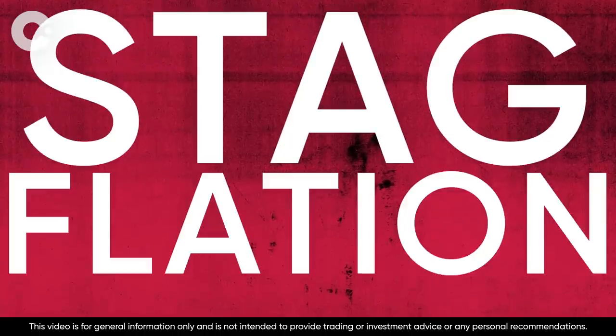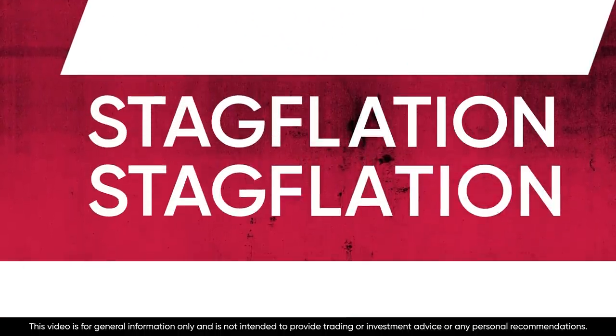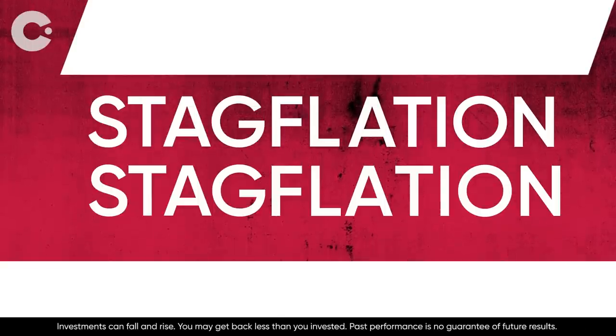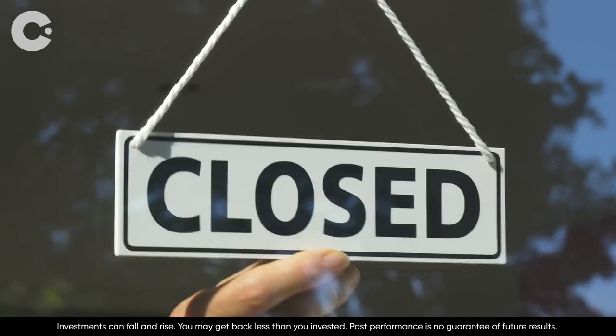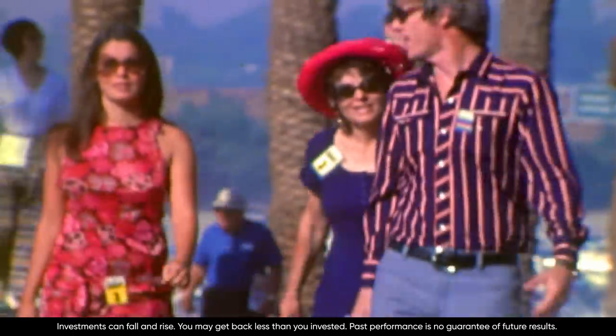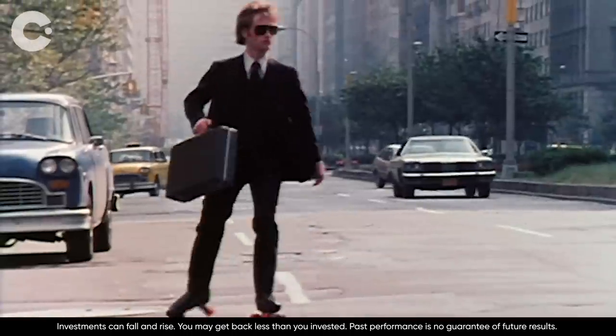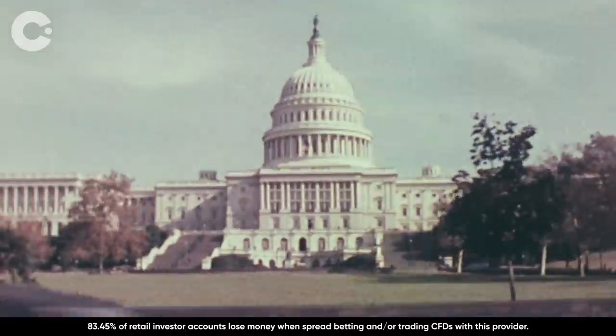Stagflation is a mix of two words: stagnation and inflation. It happens when inflation pushes up prices while economic output falls — in other words, an economy that isn't working properly. It might make you think of the 1970s: bad fashion, flares and disco, but also double-digit inflation, stagnant growth and market misery.